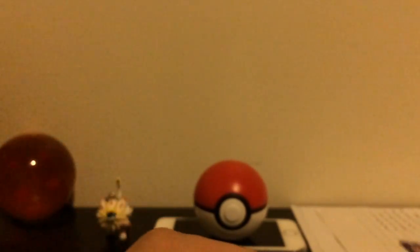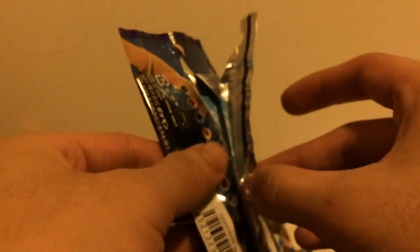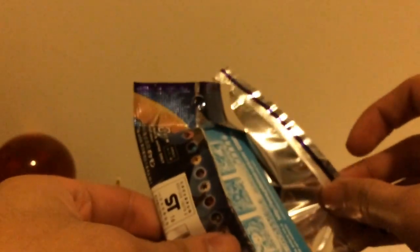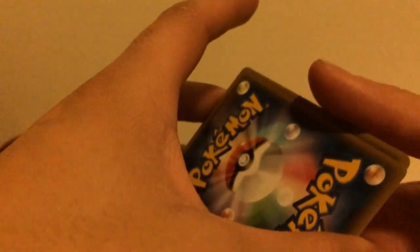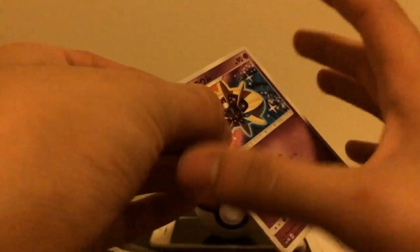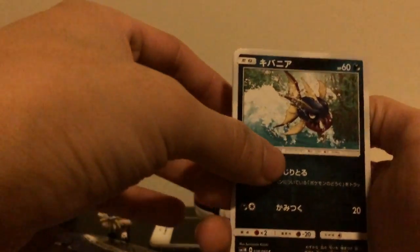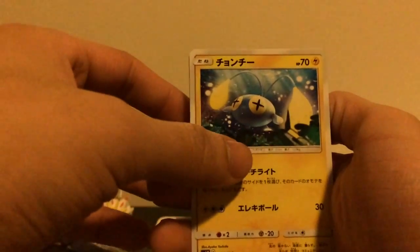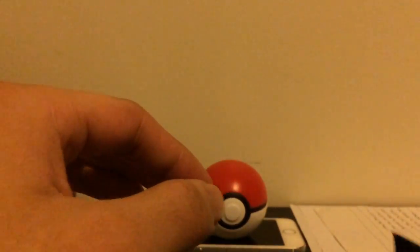Let me get into the Sun and Moon pack opening. I really want to pull a full art — that would be amazing. I think the Japanese ones are more expensive than the English ones. Okay, so we have a Cosmog, a Poliwag, Carvanha, Jangmo-o, and the final card is Rainbow Energy.